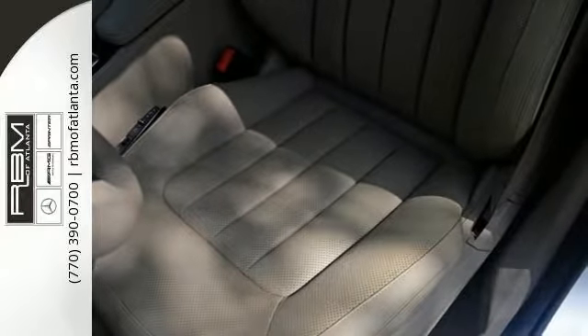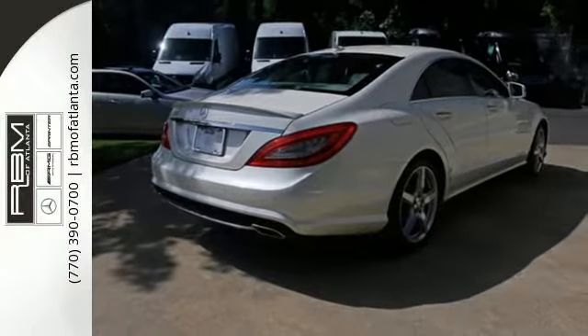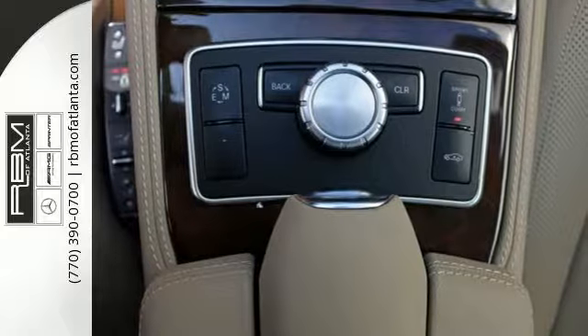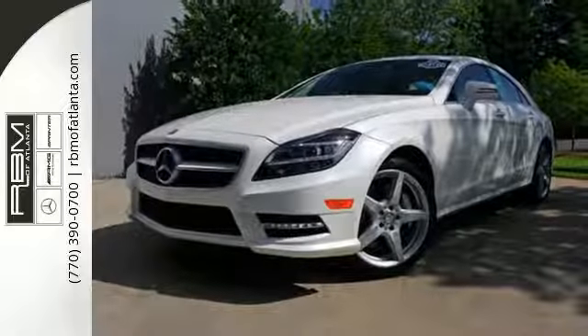It has plenty of luxury features too, including an integrated navigation system, rain-sensing wipers and parking aid. Plus, you get the convenience of a headlamp washing system, heated mirrors and remote keyless entry.